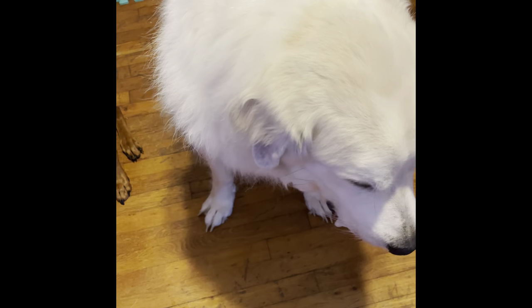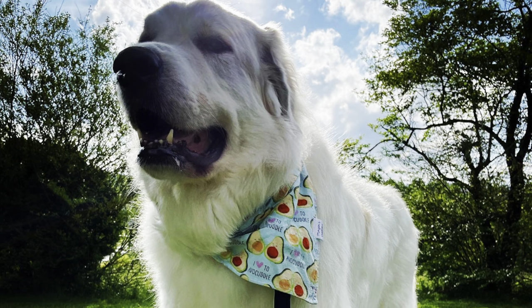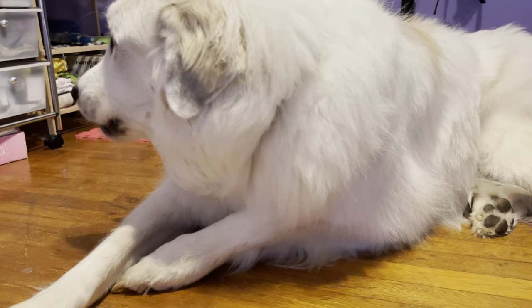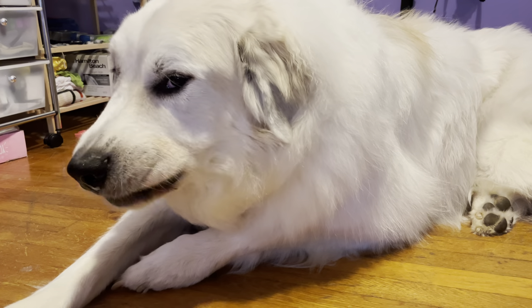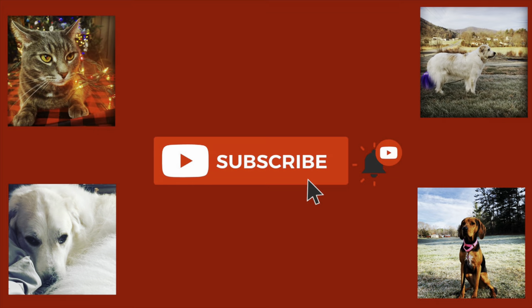Mel gives the cookies a 10 out of 10. So that is going to be all for this video. If you guys enjoyed, make sure to like, comment, and subscribe. And we will catch you guys next time. Thank you.